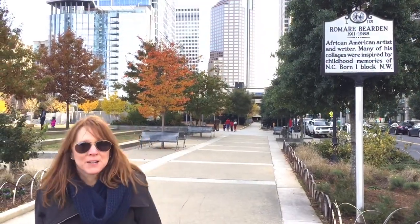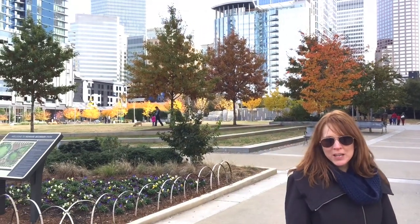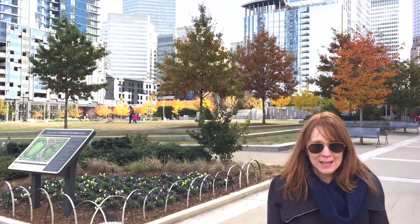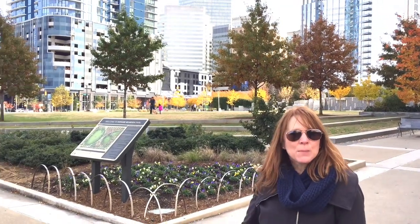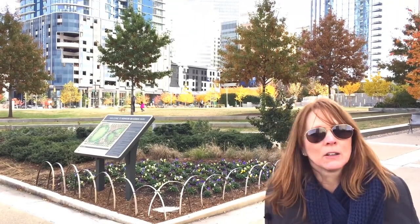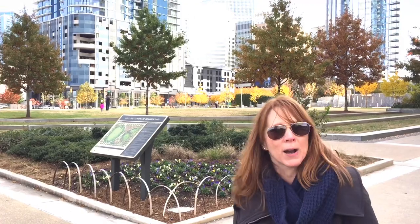Hey y'all, I am standing right here on the corner of South Mint and Martin Luther King Jr. Boulevard right here in Charlotte, North Carolina. There's so much to see in Charlotte, but right here in this one spot you can see so many things. I'm standing in front of Romare Bearden Park. Romare Bearden himself was an artist. He was born in Charlotte and he was known mostly for his collage. He loved jazz and listened to jazz and went to see jazz players, and he would do collages of the musicians themselves. You need to check it out, it's pretty cool art. So they named this park after him.